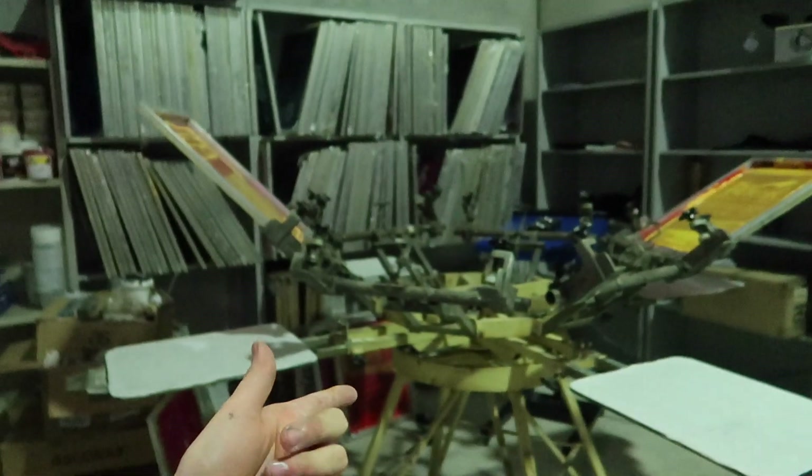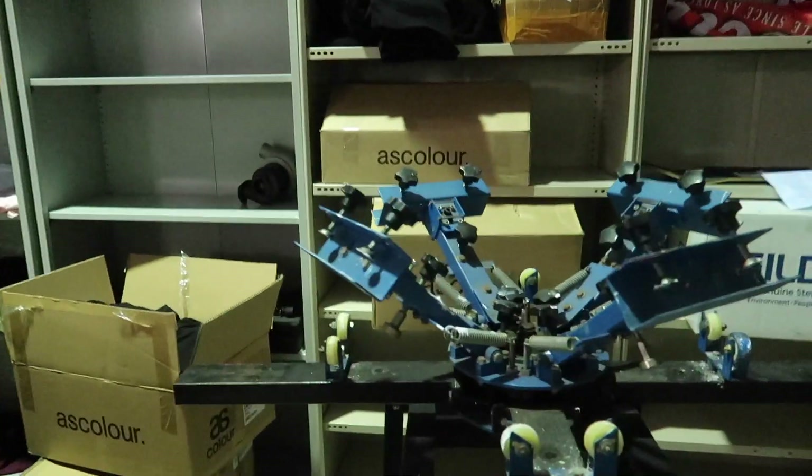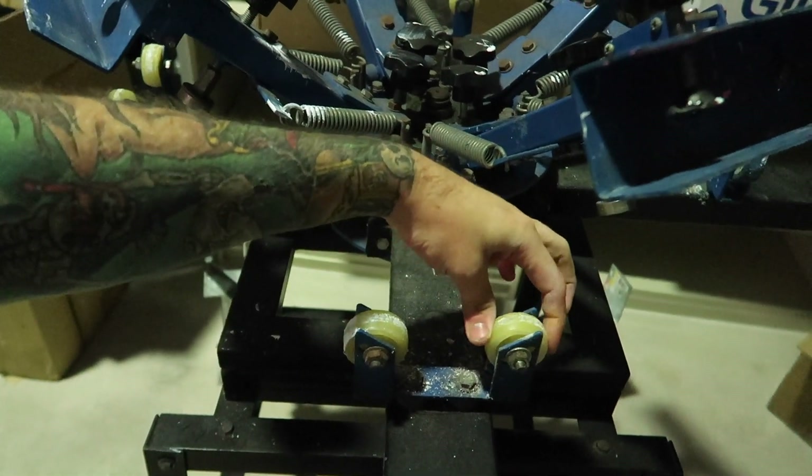Last night I finally found a new screen printing carousel to buy, and I'm very excited about it. My old one is super old and I really needed to upgrade. It has a crappy registration system where the wheels slightly move, which makes for not-as-amazing prints. It also uses wooden boards that start warping after a while, and I'm just very sick of that.